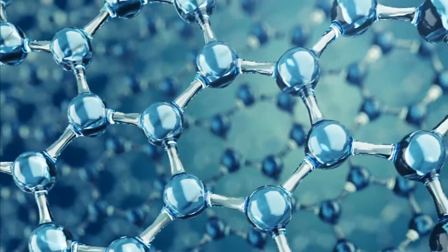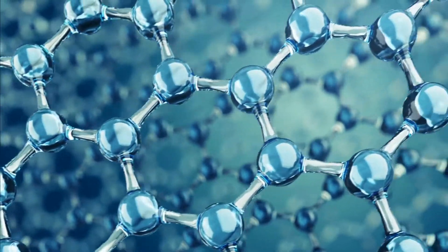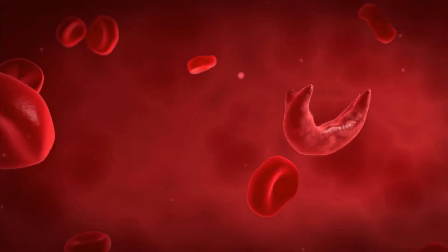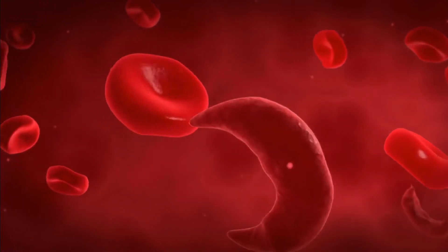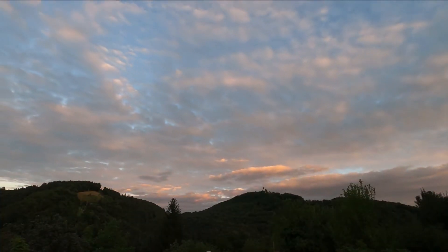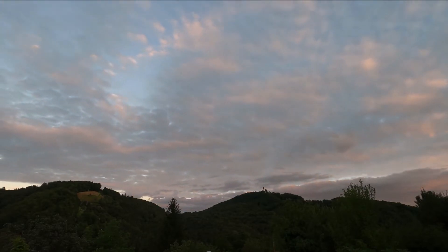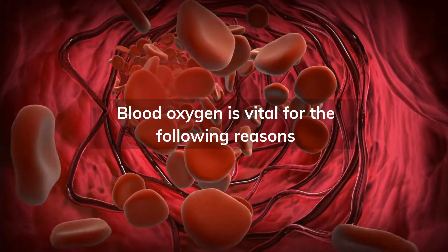Oxygen is an indispensable element since it's required for the proper functioning of all of the organs in your body. Blood oxygen levels are the amount of oxygen present in your blood that circulates throughout your body. Red blood cells carry oxygen from your lungs to different parts of your body. Research suggests that oxygen in the atmosphere is inhaled by individuals and utilized for important bodily functions. Blood oxygen is vital for the following reasons.